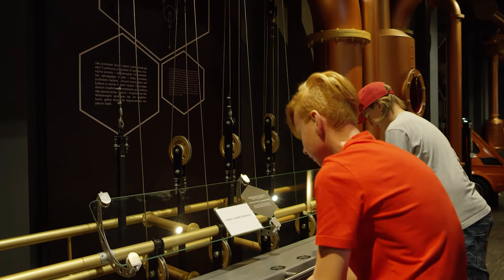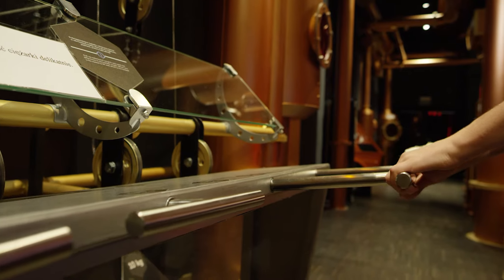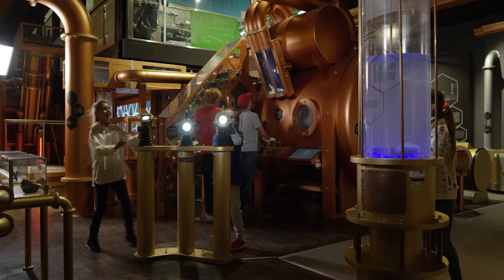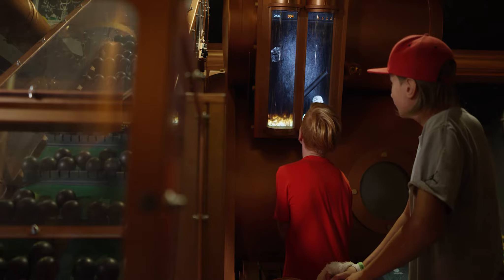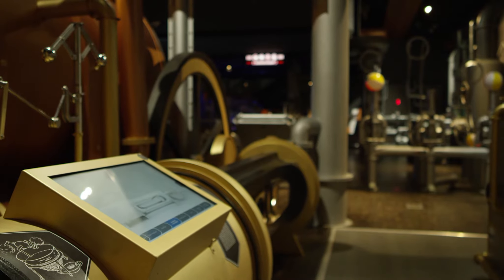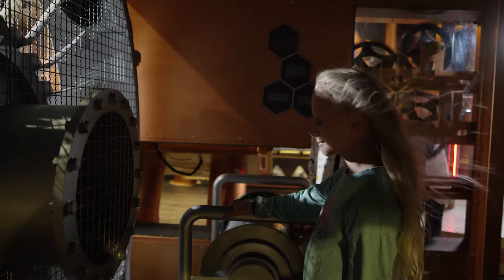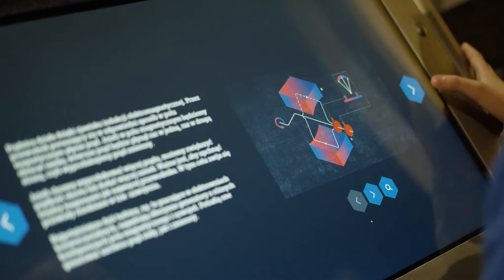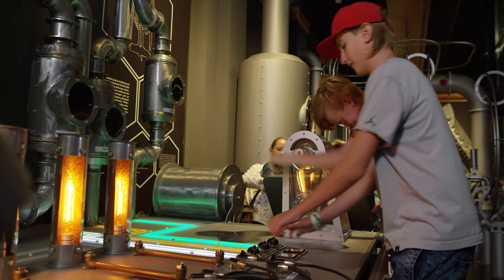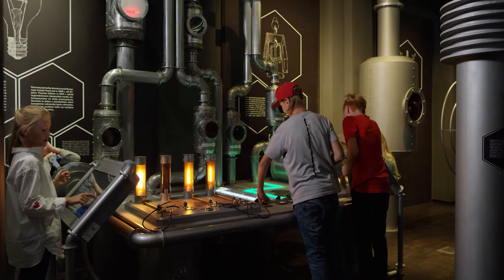The exhibition features 28 interactive experiment stations. We wanted each of them to have their own character and to tell the user in a friendly way about energy-related processes, such as what does the coal burning process look like, where does petroleum come from and how do wind farms work? The narrative for the exhibition is divided into four themed zones assigned to different elements: earth, fire, air and water. Everything is connected by a zone dedicated to humans and their ways of using energy in everyday life.